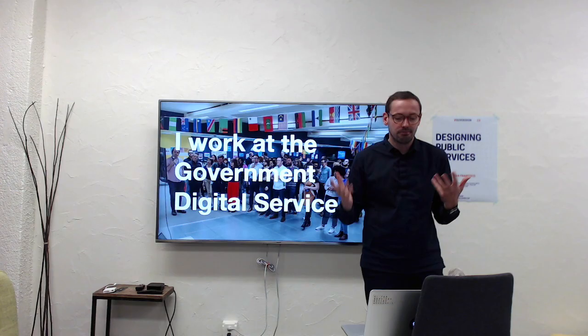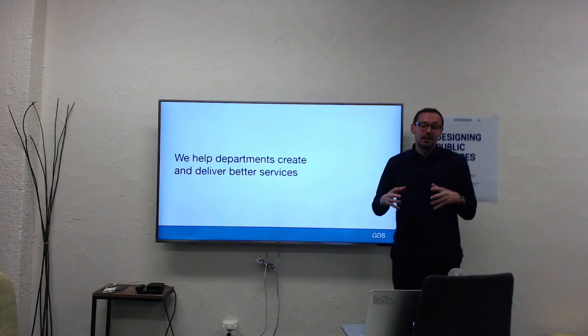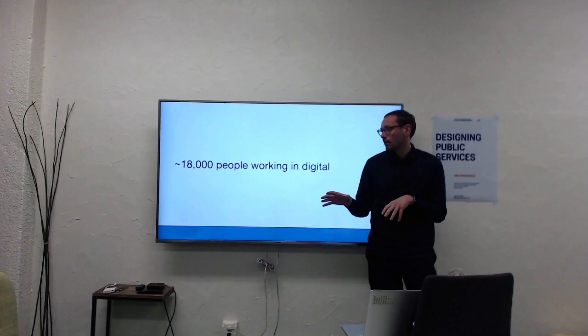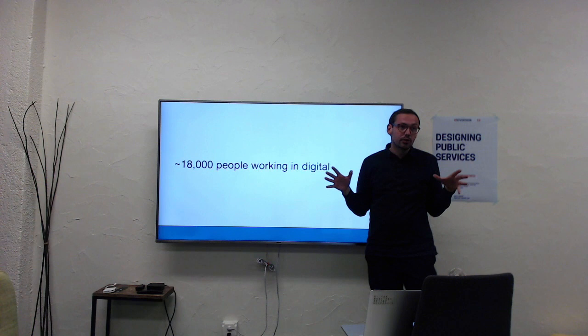Our task is helping departments to create and deliver better services, and also helping them in their digital transformation, because this is quite a big job. Beyond our building, there are about 18,000 people working in the digital, data and technology profession — roughly the same number as we have in policy — all across central government.